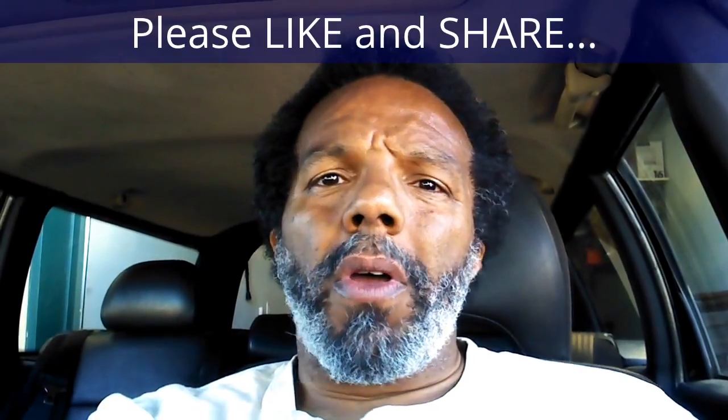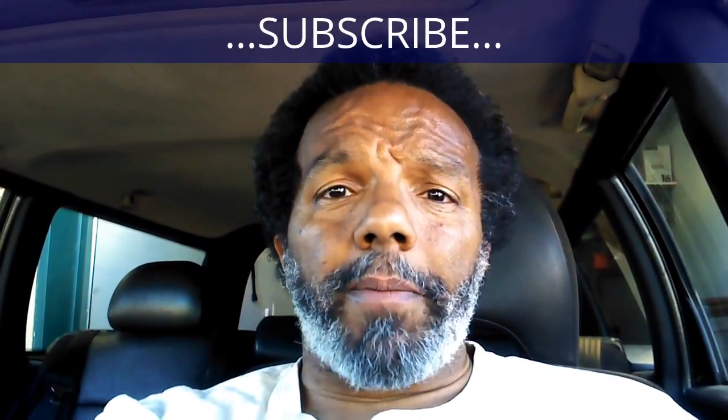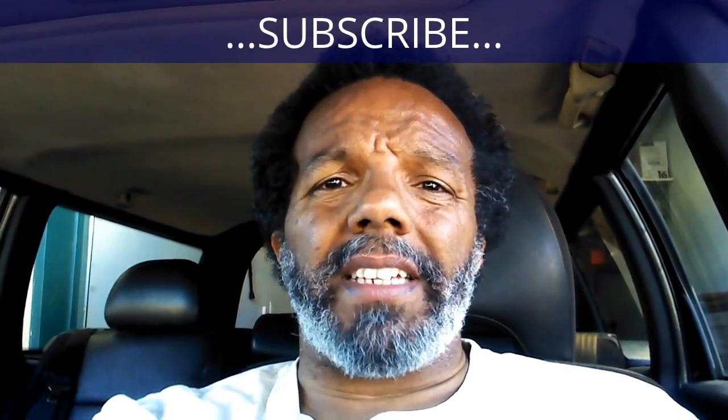Thank you very much for watching. If you feel that this information was useful, please like it and share it with your social media friends. You can subscribe to my channel so that you will get notifications of future videos. You can follow me on Twitter, and if you need to contact me directly, please visit my website. If you have any questions, leave them below and someone or myself will reply to them. Thank you very much for watching.